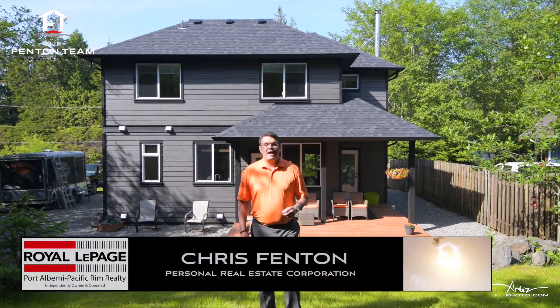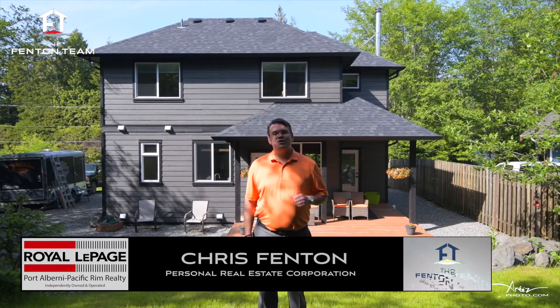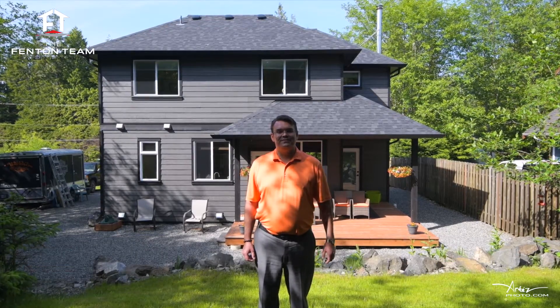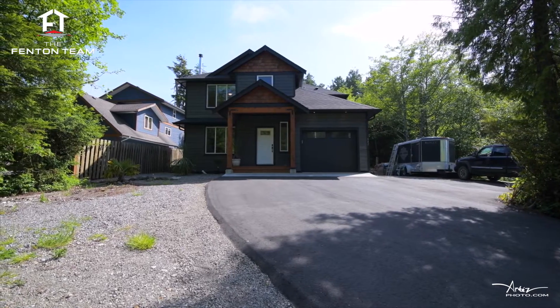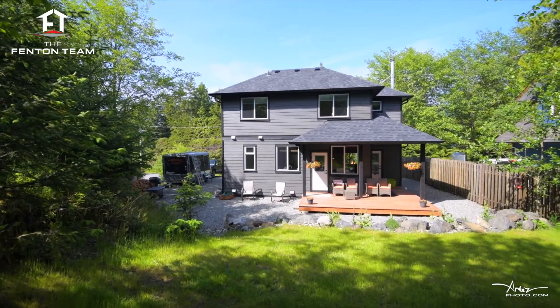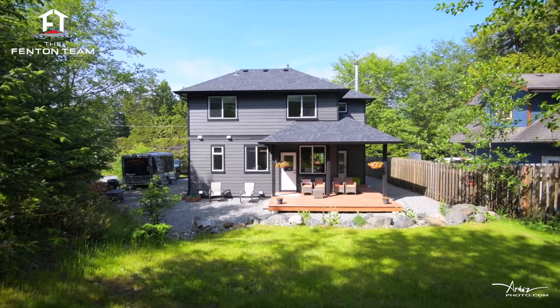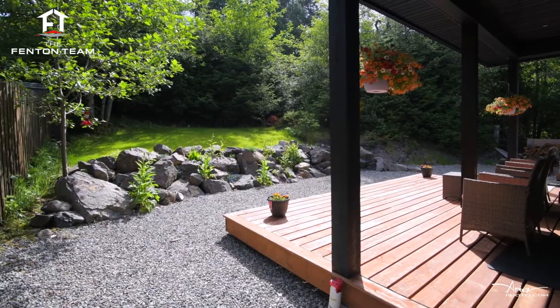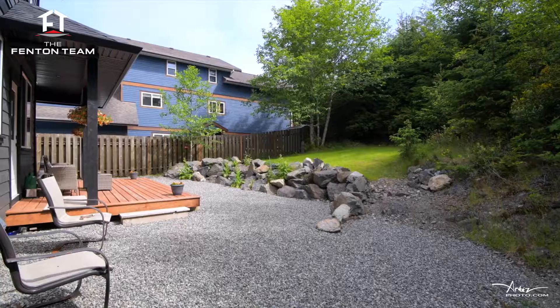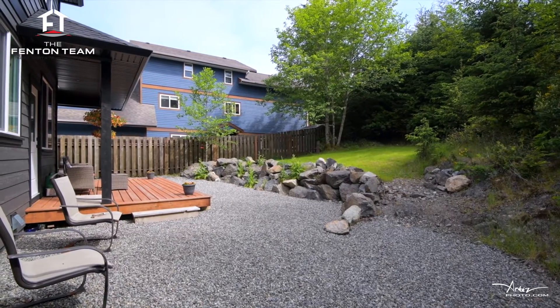Hello, my name is Chris Fenton and I'm beyond happy to bring you on a tour today of this gorgeous newer home at 982 Peninsula Road right here in Ucluelet, BC. The home was built in 2017 on a large 0.21 acre lot in the Edge subdivision, conveniently located within walking distance of two of Vancouver Island's most spectacular wild places: the Wild Pacific Trail and Amphitrite Lighthouse.